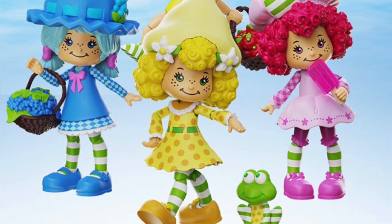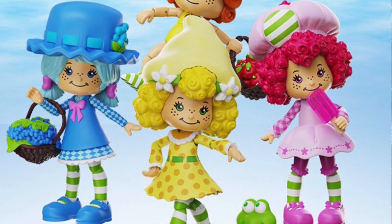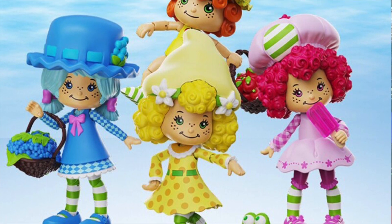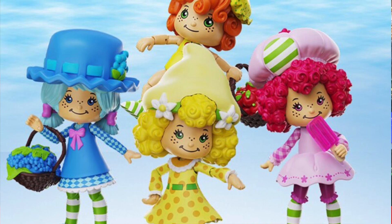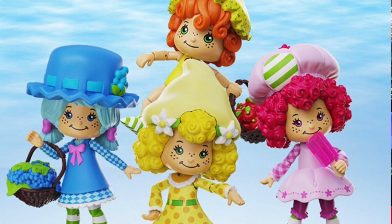If you're a fan of Strawberry Shortcake, Boss Fight Studio has a second wave of their six-inch scale figures available for pre-order. This wave is going to include Blueberry Muffin, Lemon Meringue, Raspberry Tart, and Apple Dumplin'. These are available for pre-order at places like our sponsors Big Bad Toy Store and Entertainment Earth.